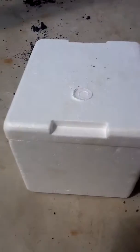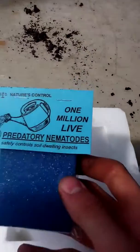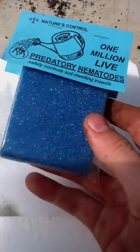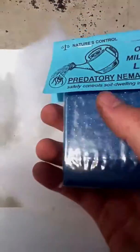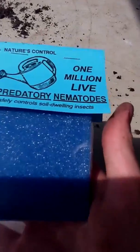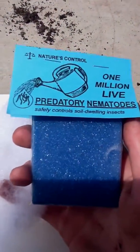When you buy beneficial nematodes, they should give you a little styrofoam box like this — it's a cooler. Underneath the fluffy packing material there is an ice bag. It contains one million live predatory nematodes in a sponge. You can't see them. You have to soak the sponge in a gallon of cool water, then dump it in your garden and they spread all around. They can get rid of the cutworms in just a few days.